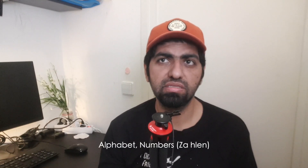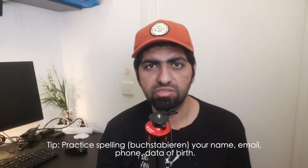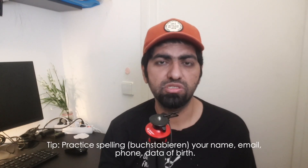The task for Day 1 is to learn the alphabets and numbers. You need to know the counting in German and how to pronounce the alphabets. You need to be able to spell your name in German, spell your email in German, and know your date of birth. Knowing the alphabets and numbers will really help you.